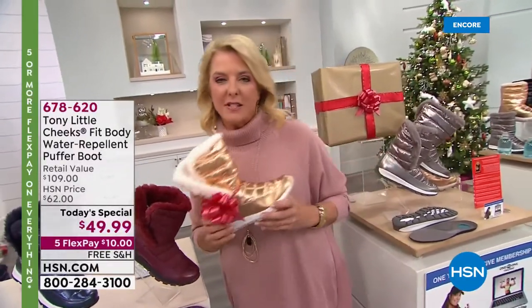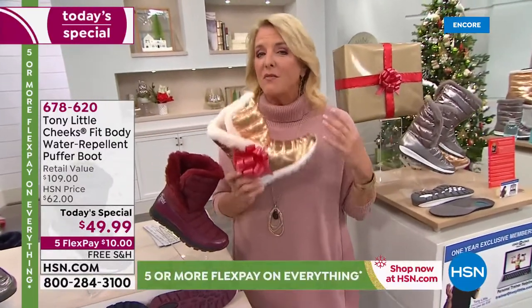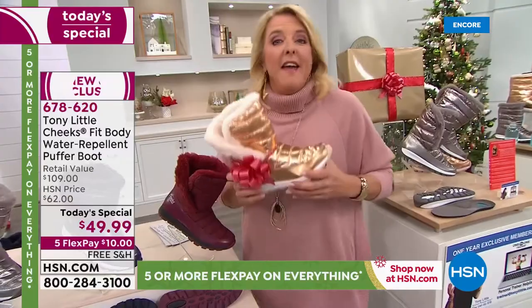Who's the gentleman behind all this? He's an award-winning America's personal fitness trainer who has literally changed the lives of millions of people worldwide. It's Tony Little.